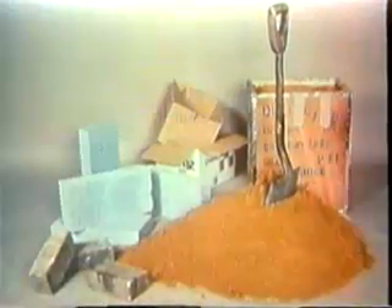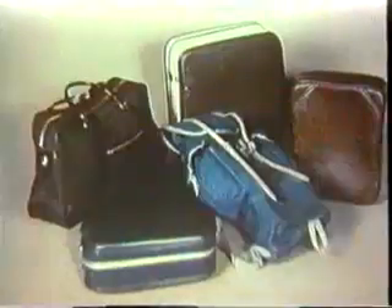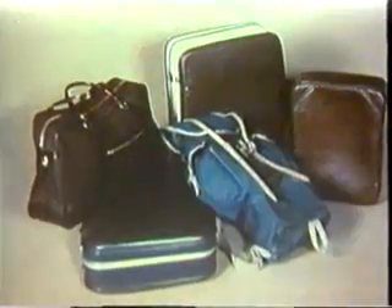Bricks, concrete blocks, bags or boxes filled with earth or sand. If you cannot get hold of sandbags or boxes, try travel bags, haversacks, suitcases, pillowcases, or anything which will hold sand or earth.